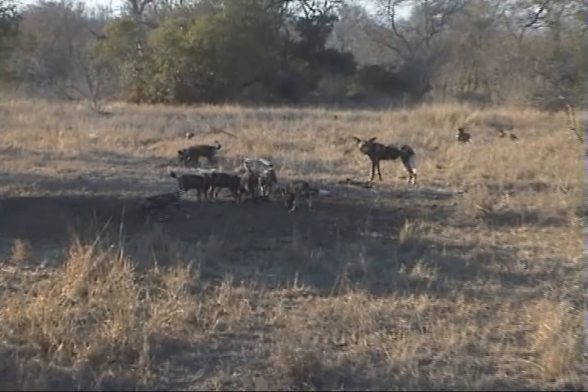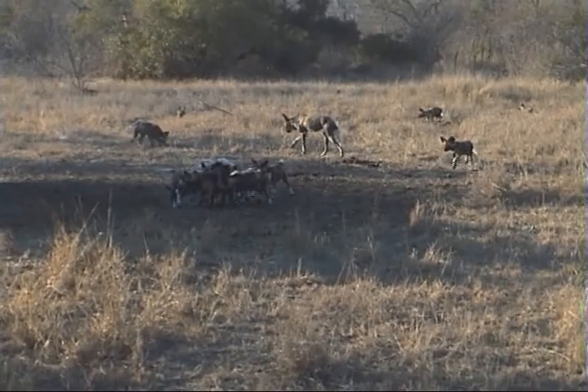They're not scared of us. One of the reasons they get killed so easily is they're very trusting and inquisitive, and they've also got used to the vehicles here.